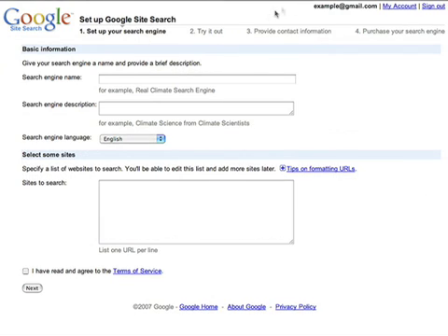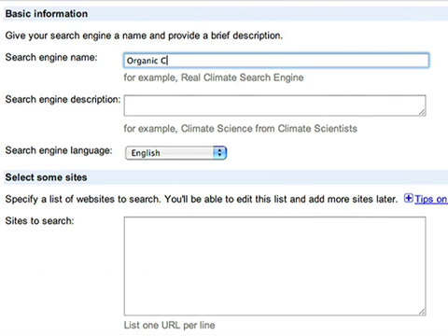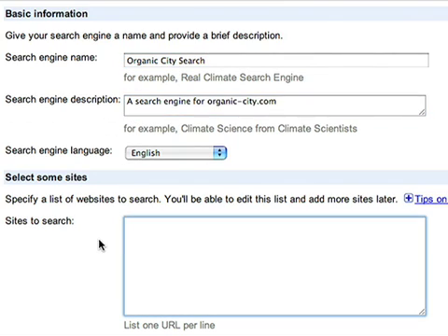To set one up, you need to specify your search engine's name and description. Then submit your website's URL to explain the scope of the search engine.